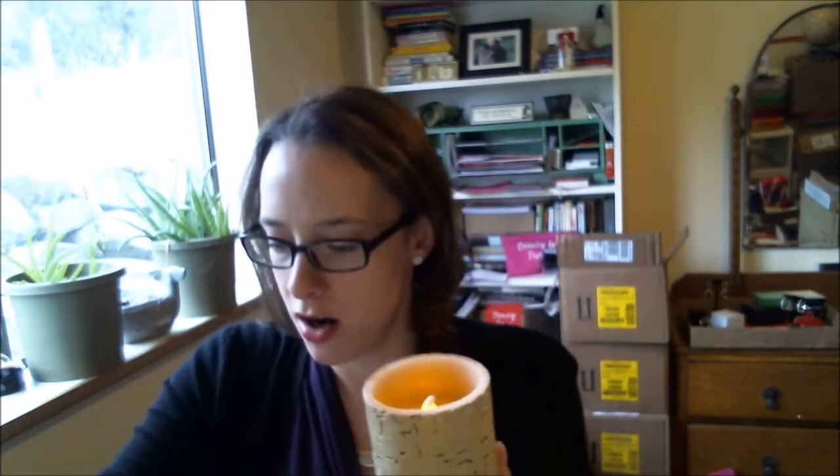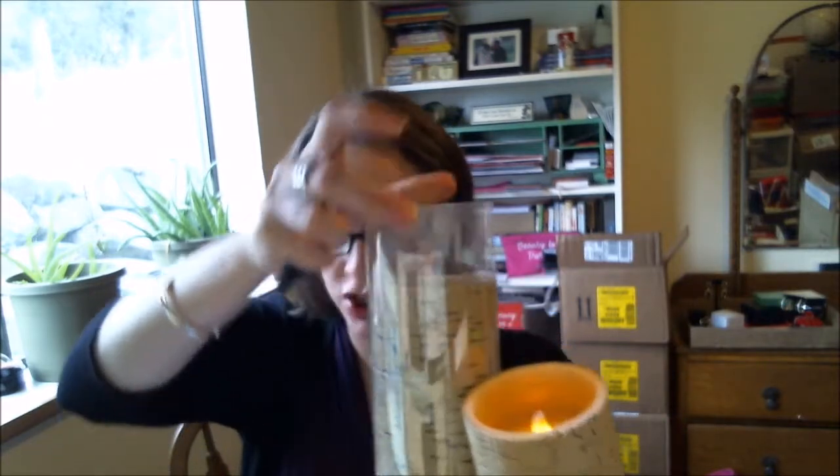We also have these — there are little slip covers on them — but these are little faux birch LED candles. You turn them on and they light up, and there's a remote with them too so you can turn them on and off. There's a timer — a four-hour timer and an eight-hour timer — and it can be set to a light or a candle mode.